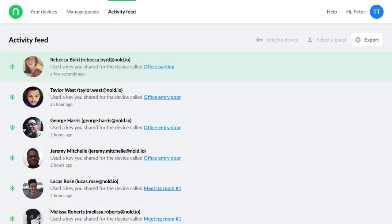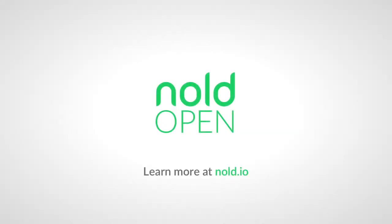Quickly, using the activity feed feature, you can track who used your devices and when, in real time. To find out more, visit nold.io.